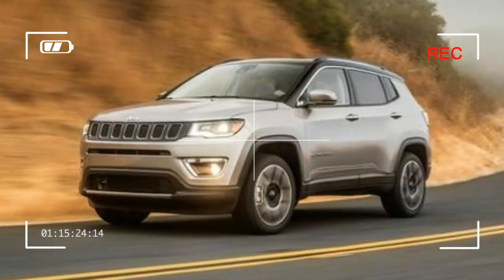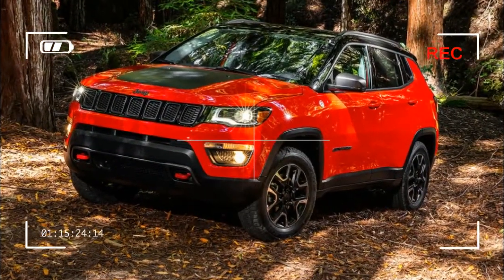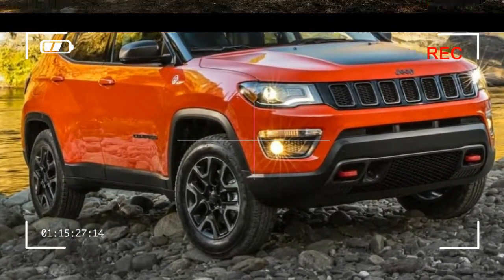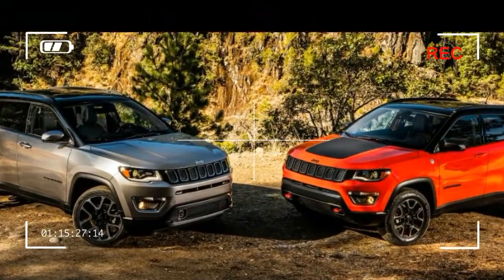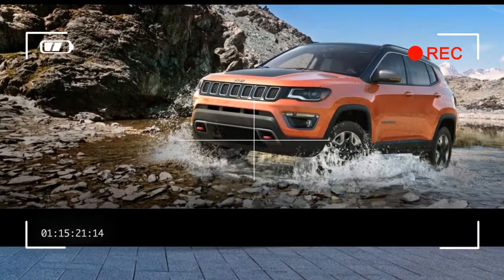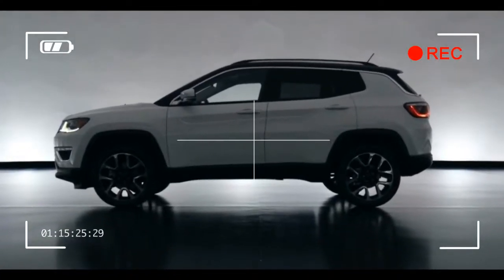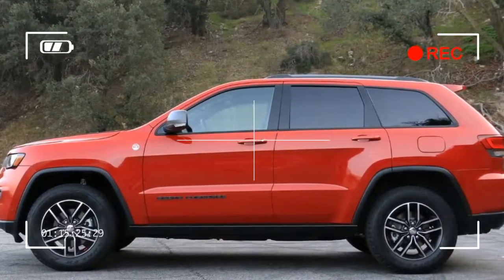Starting at $25,390, Latitude features include a leather-wrapped steering wheel, automatic headlamps, and a 5.0-inch touchscreen U-Connect infotainment system. Jeep offers several option packages for the Compass. We'd be tempted by the $1,095 Popular Equipment Group package, which adds automatic climate control, a power-adjustable driver's seat, and an upgraded infotainment system with Apple CarPlay and Android Auto. We'd also include the $245 Compact Spare Tire, which should have been a standard feature.